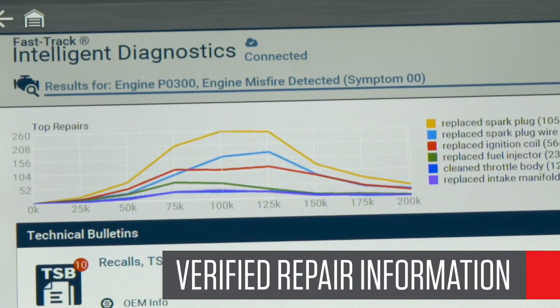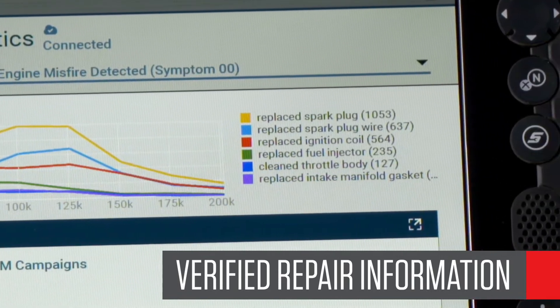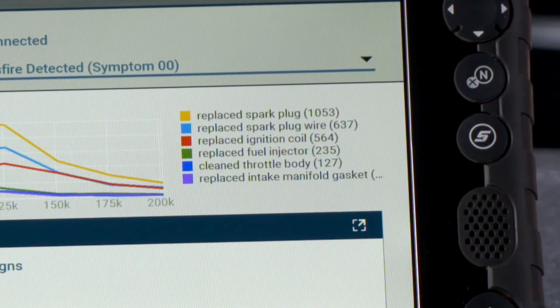This is proven repair information we gather from the tens of thousands of shops running our shop management systems. It's literally billions of repair records. This is a Snap-on exclusive no one else could provide, and it takes just seconds to look at.